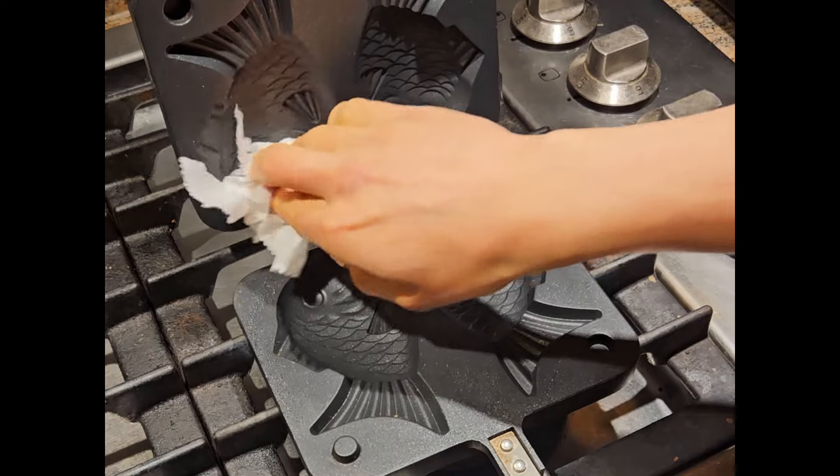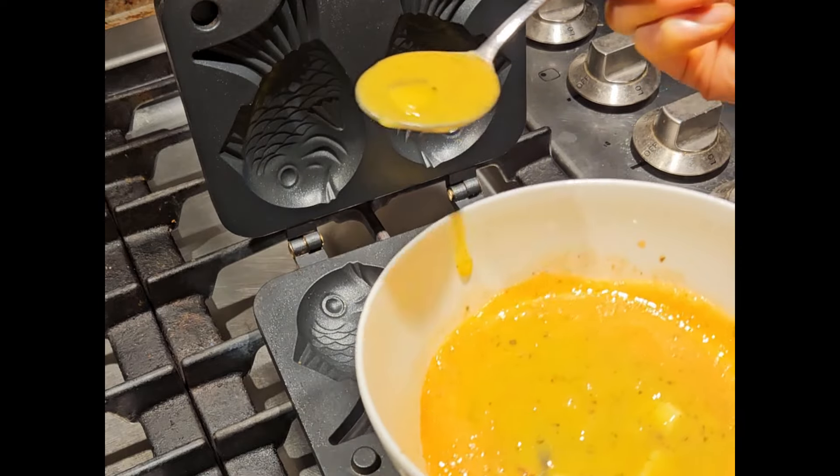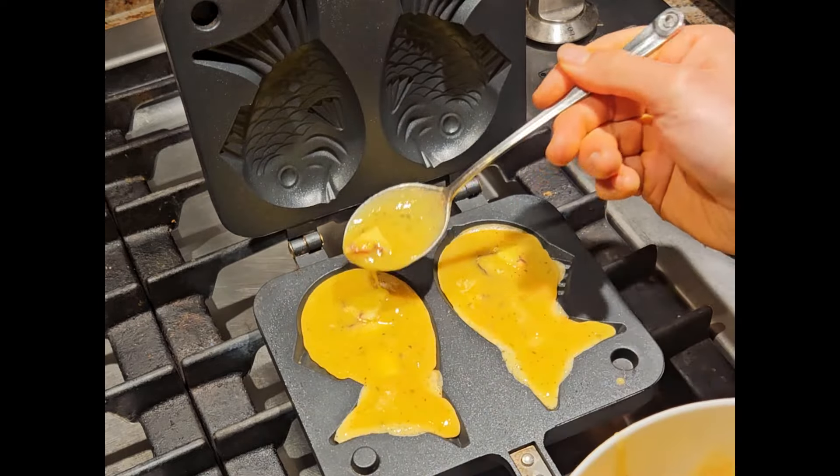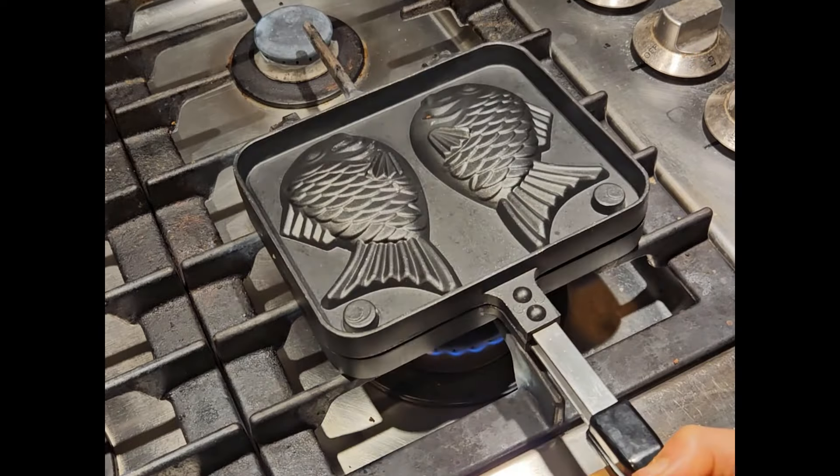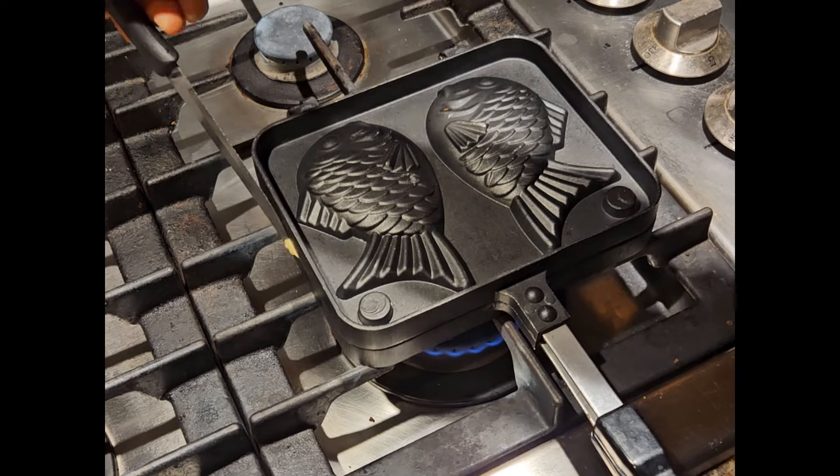What if it was fish shaped? See, this is the real reason why I don't have a takoyaki maker. Why have a sphere when you can have a fish? Let's be honest — anything shaped like a fish automatically gets plus 10 points. Choice is obvious.